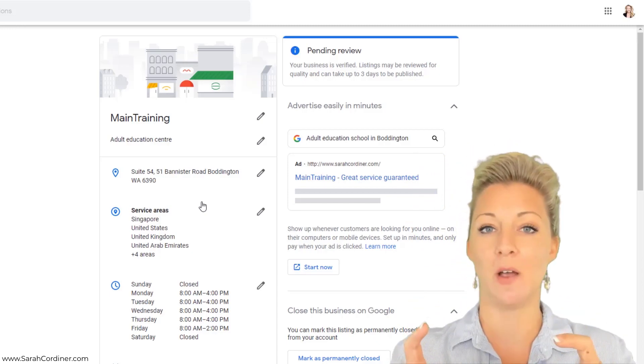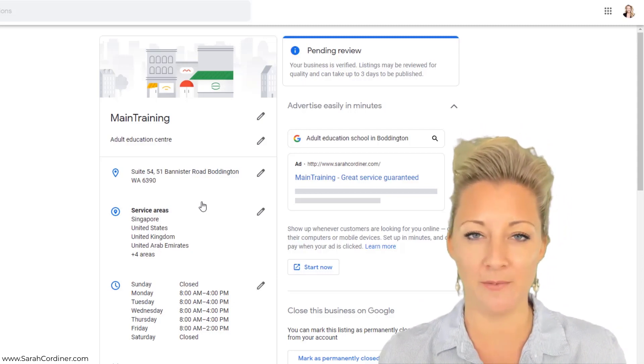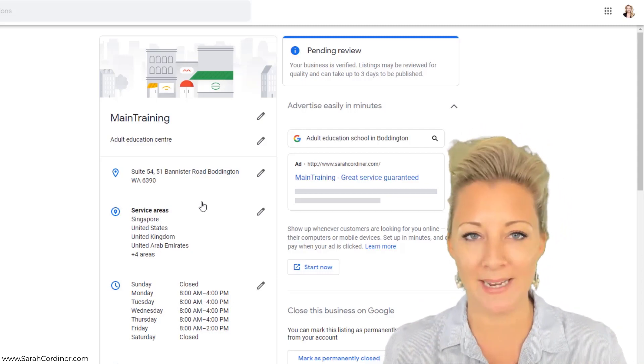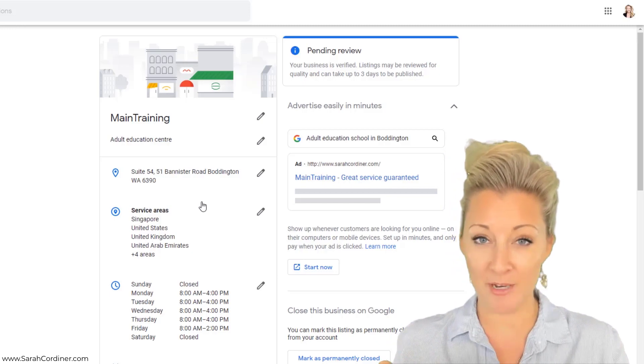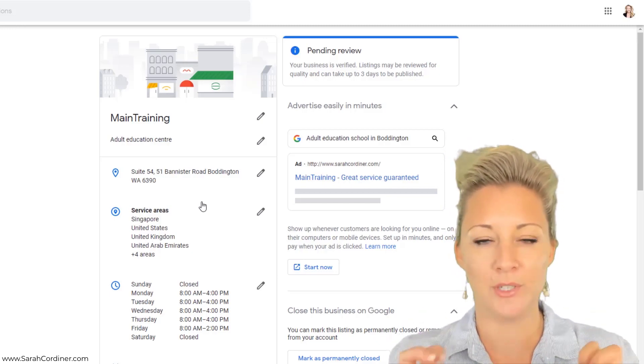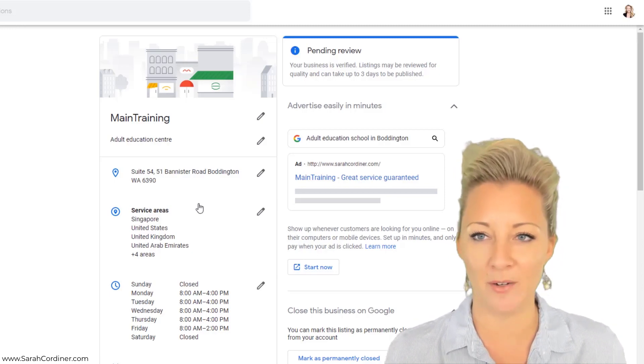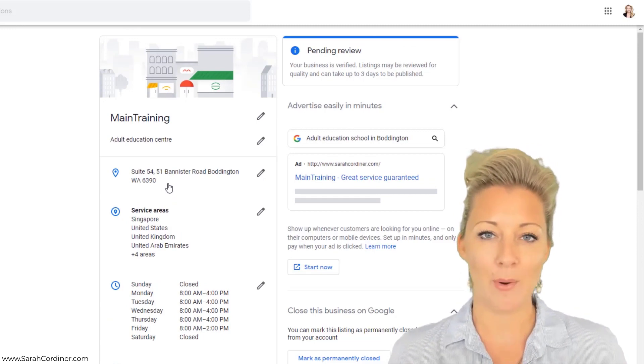If this is the first time you've done this, it will take a bit longer, because to originally verify your account, Google will send you a postcard and it has a verification key on it. You might have to wait a week or two for that postcard to come. You log back into Google My Business, type in your verification code that Google sent you, and then that makes your account live. This is basically to ensure there are no fake business profiles on the internet.